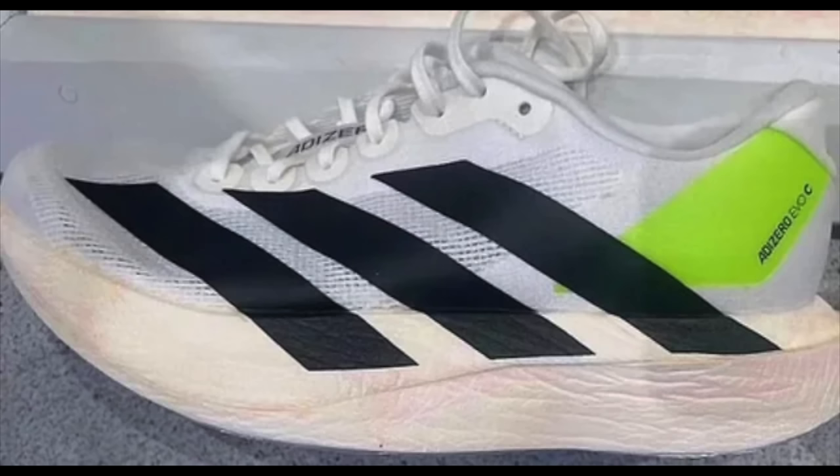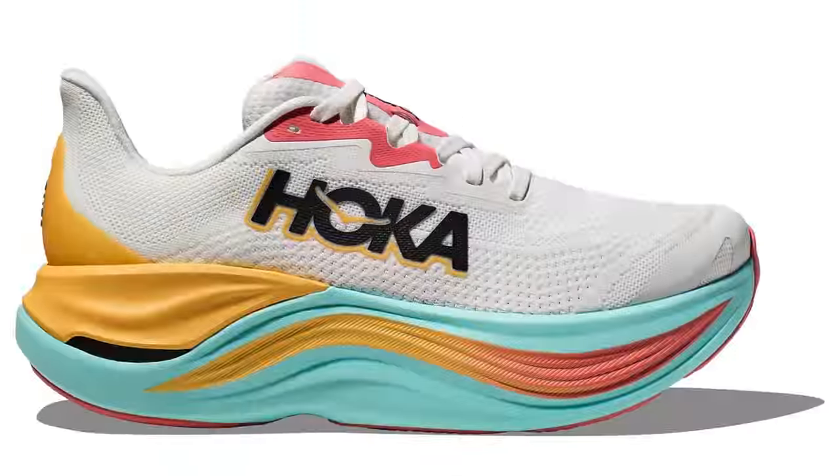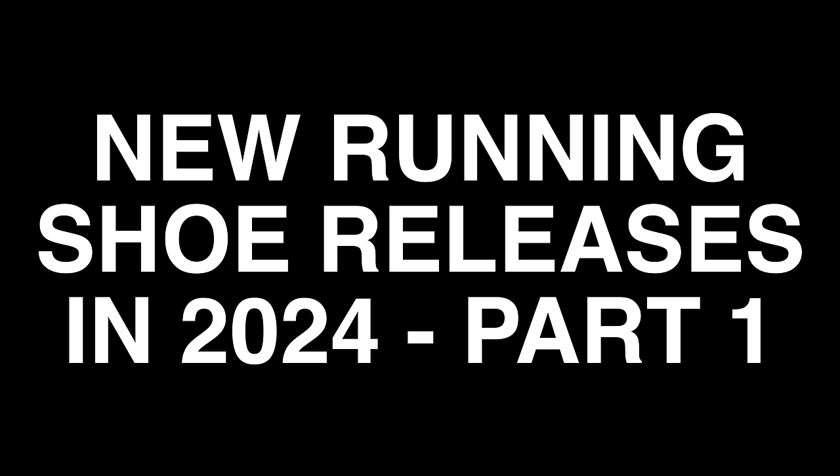Hey cats, it's your midsole man Ed Budd here. After the crazy flurry of running shoe releases so far in 2024, the rest of the year shows no signs of letting up. We've got new updates from Adidas, Hoka, and Nike too. Let's take a look at the most exciting releases we can expect in 2024.